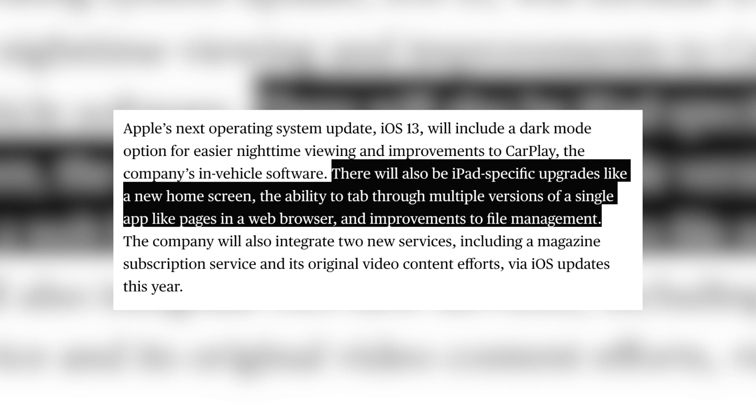A big new feature coming in iOS 13 that I forgot to mention in my last iOS 13 leaks and rumors video also comes courtesy of Mark Gurman and Bloomberg — there will be a new home screen for the iPad and also likely the iPhone. We also have improvements to file management for the iPad. So yes, we're definitely going to have a new look on the home screen of the iPad and probably on the iPhone as well, with all new icons.